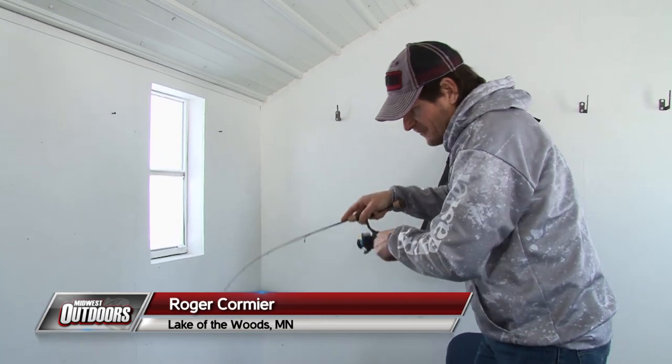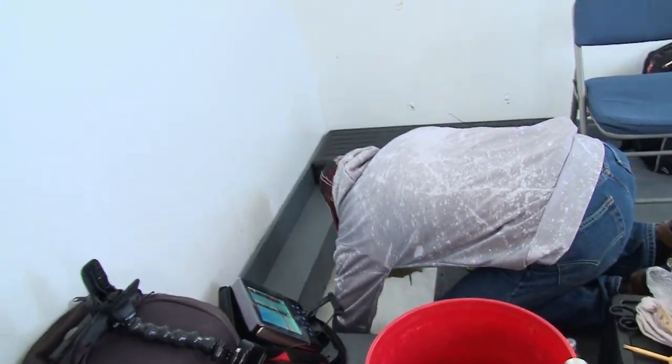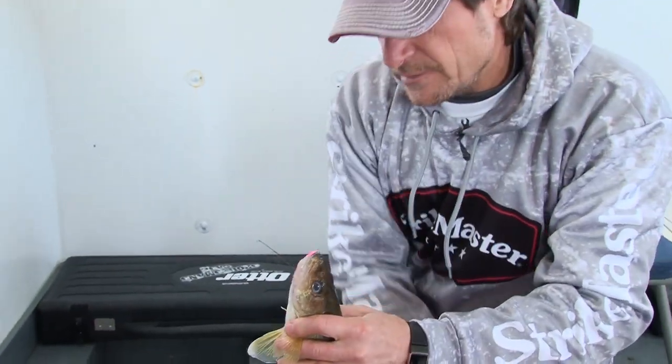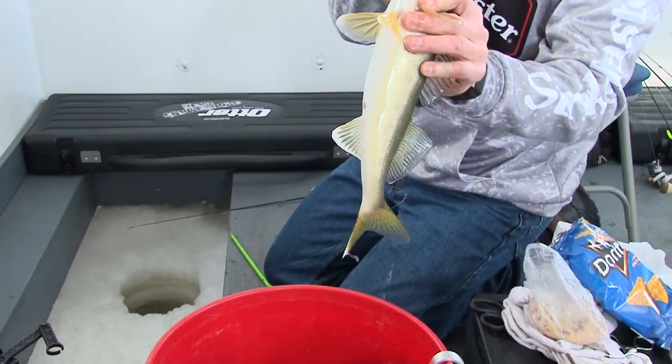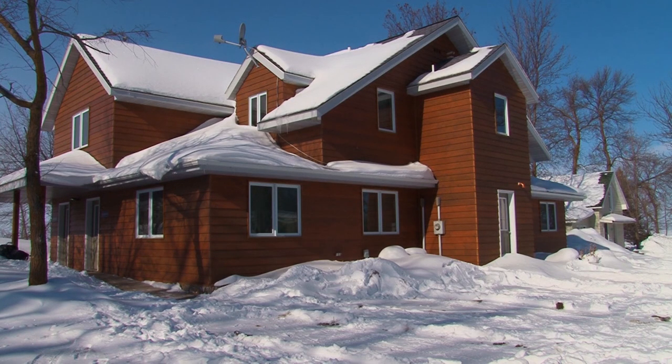Had to work that fish — another chunky walleye. We're getting some real nice walleyes today, perfect eaters. Beauty!